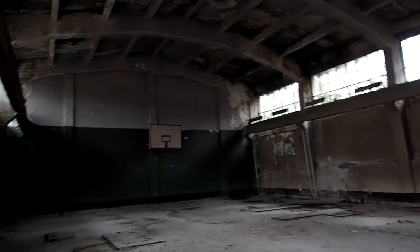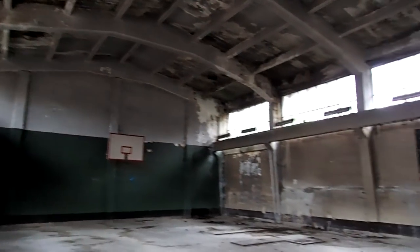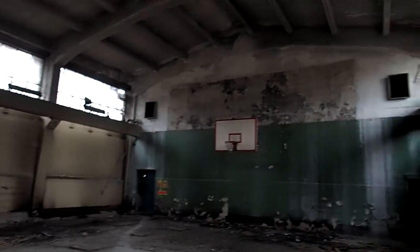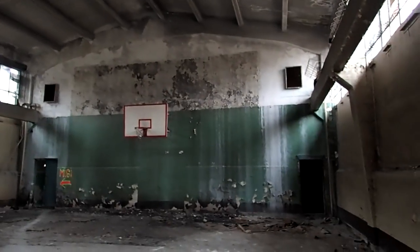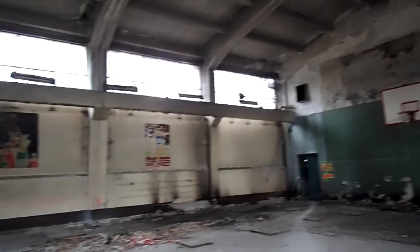That must have been the gymnasium. Look at this hall — what if this wall could have sort of told us what happened here. Amazing. It's a sports hall, that is so cool.